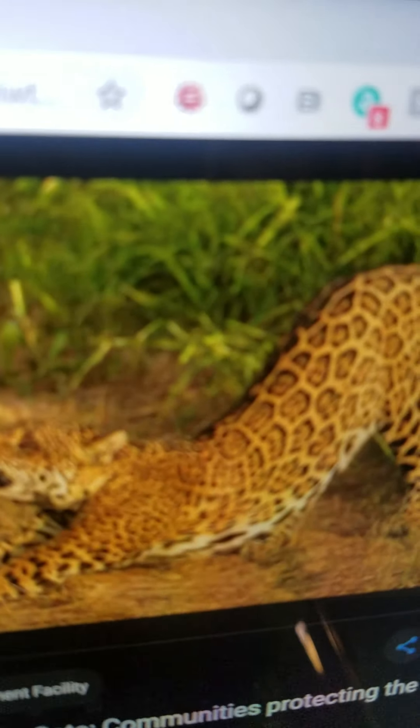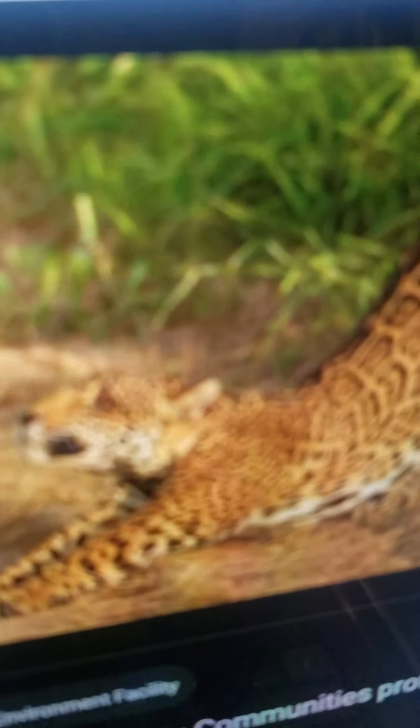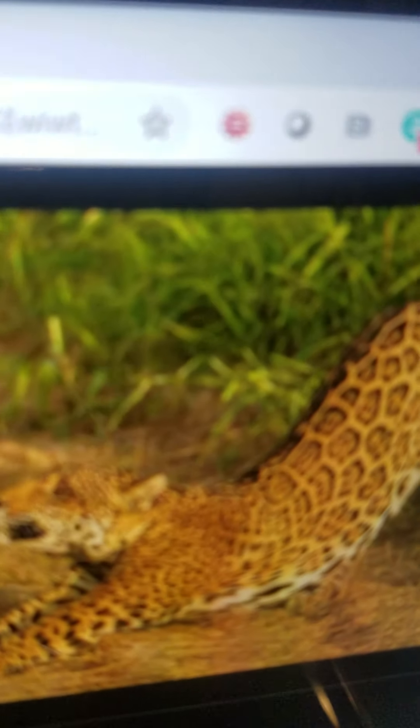Jaguar. It is a large feline and the largest feline in South America. It lives in the rainforests and parts of waterways. It eats other animals like fish, turtle, caiman, deer, and capybara. And it can swim and run very fast. It is very good at hiding and sneaking up on prey.